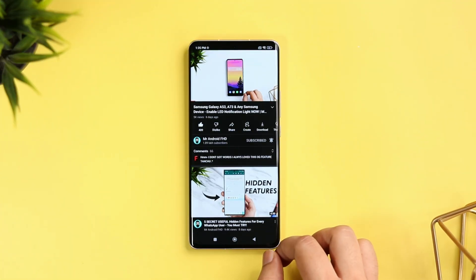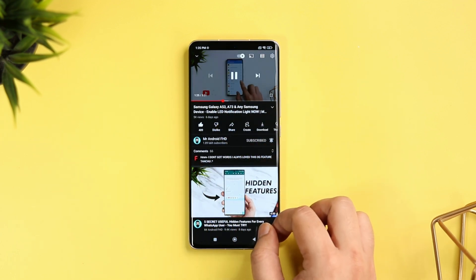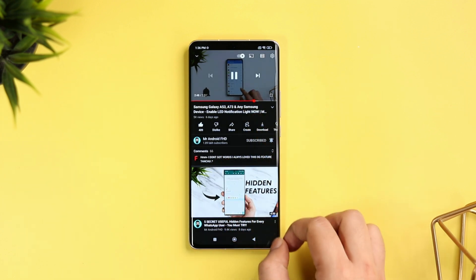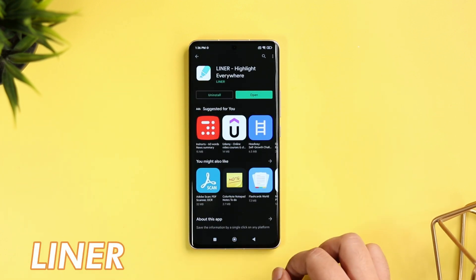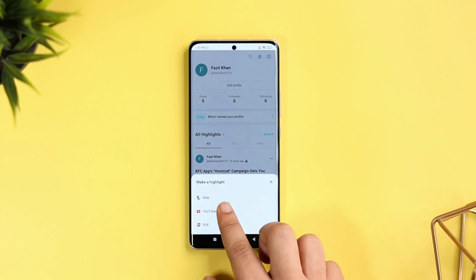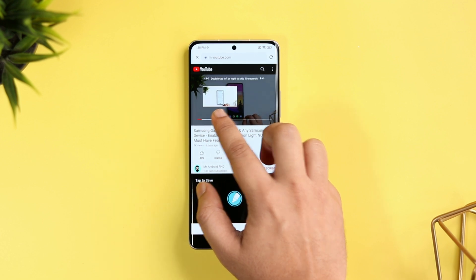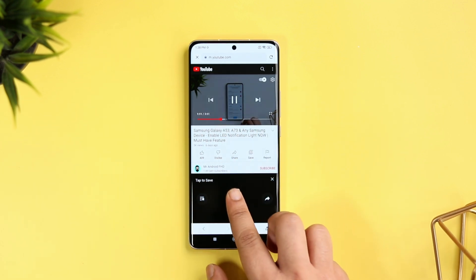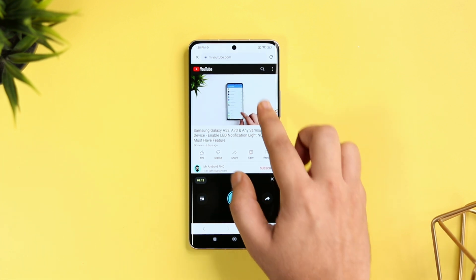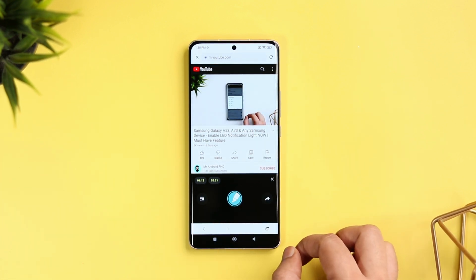Let's say you're watching a video on YouTube and you want to highlight some parts of that video or create your own timestamps. Now you can easily do it with the help of this application called Liner. All you have to do is open the app and click on the plus icon, select YouTube and play any video of your choice. If you like any specific part of the video and want to watch it more than once, you can mark that specific part by clicking on the marker icon. Like this, you can create multiple highlights and watch them as many times as you want.